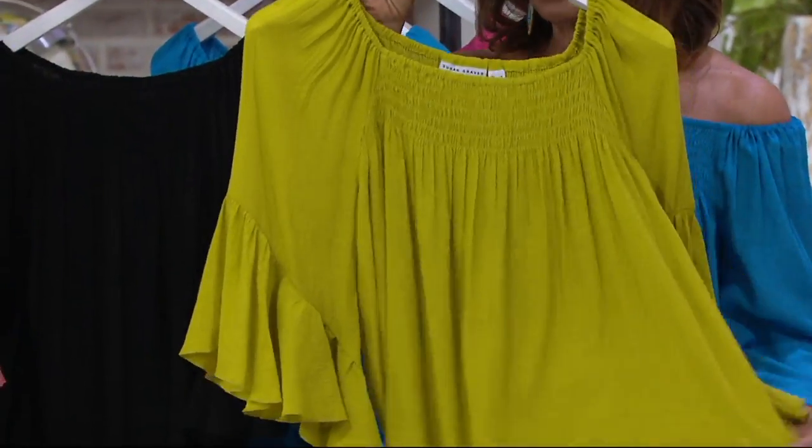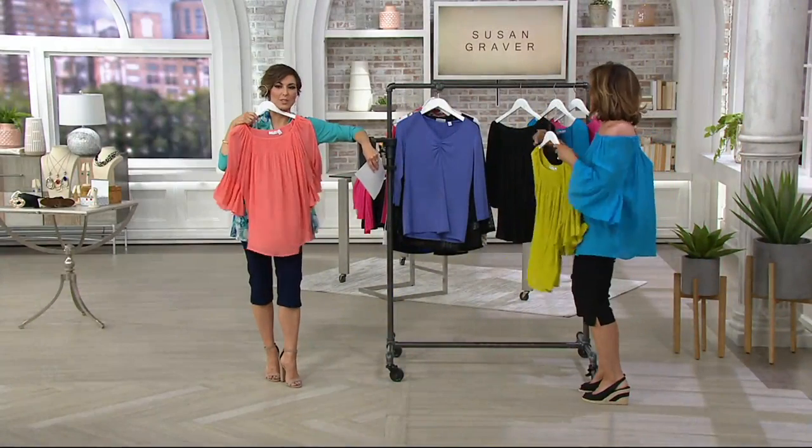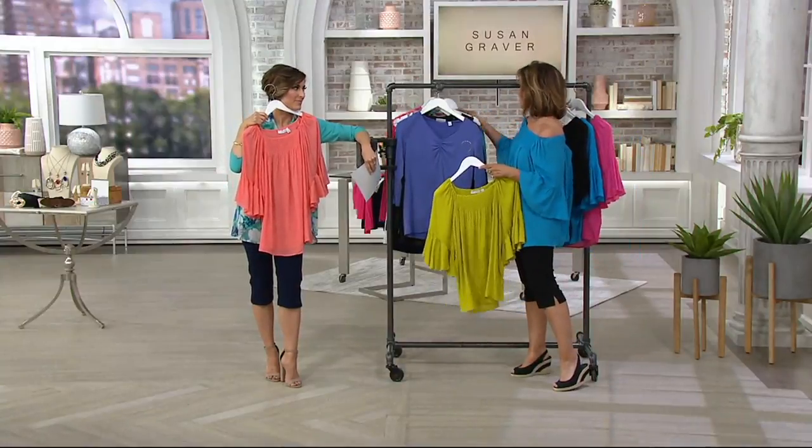Can you see that nubby texture of this gauze? It's not as lined as the printed gauze — it's all about that nubby texture, super, super soft. It's almost like liquid, but it's the most incredible top. When you get this home, you're going to say, 'Why didn't I get two colors?'